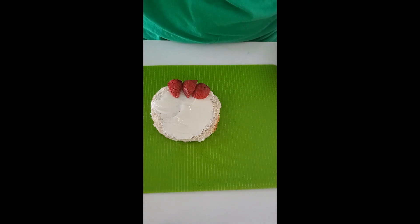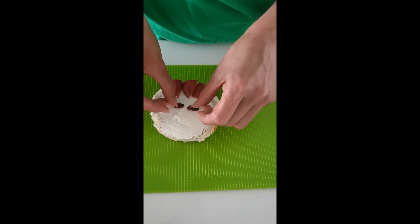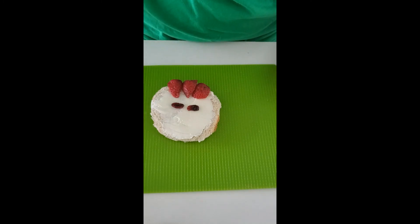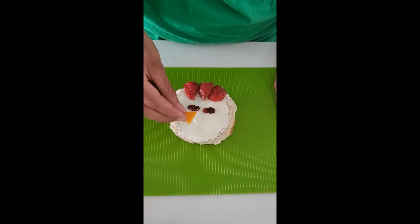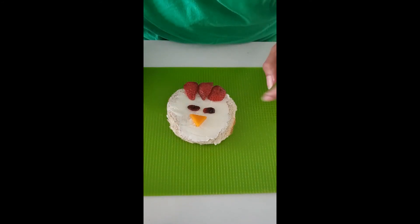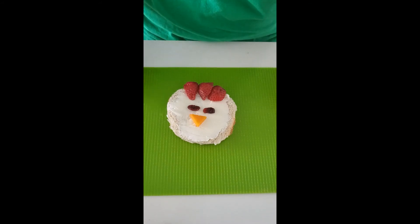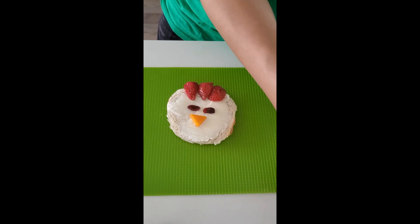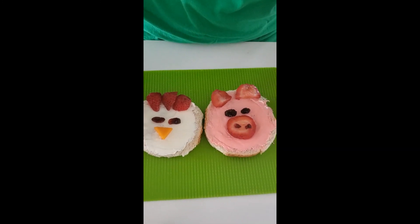Then we're gonna use two raisins for the eyes of our chicken. And finally, we're gonna add our triangle — this is gonna be the beak of our chicken. Chickens use their beak to pick up food and eat it. Way to go, friends — we have our two farm animals.